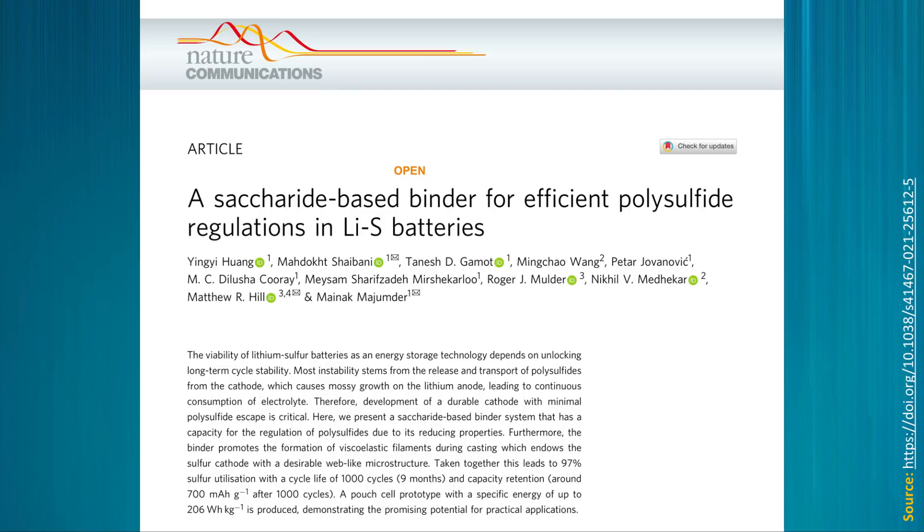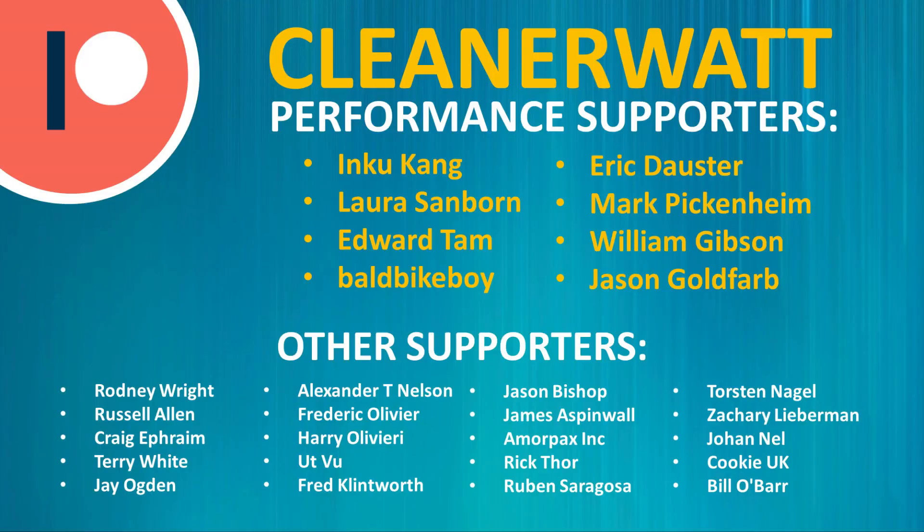If you're interested in reading the full research paper, there's a link to it in the description below. I'd love to hear from you about this battery technology — what do you think about this sugar-doped lithium-sulfur battery? Do you think it shows promise for the future? Thank you so much for watching. A special thank you to my Patreon supporters who make this content possible — if you'd like to find out more about the Patreon community, there's a link in the description below.